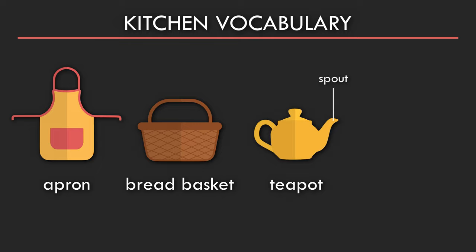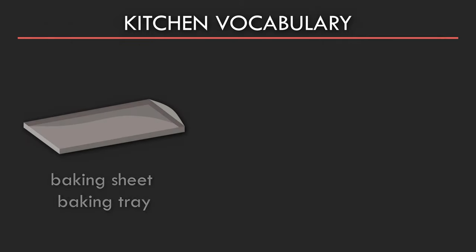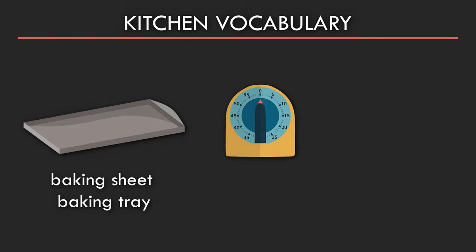Spout. Measuring jug. Baking sheet or baking tray. Timer.